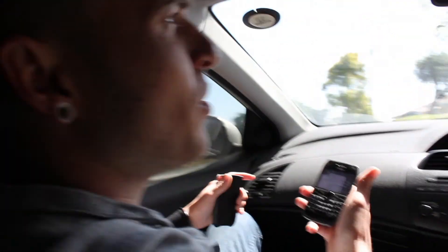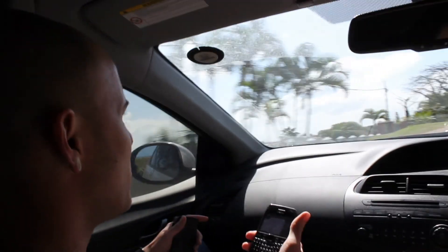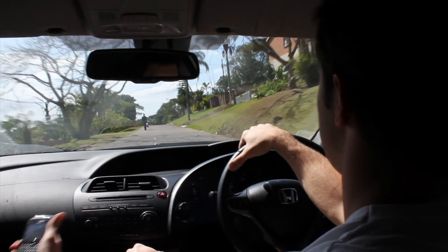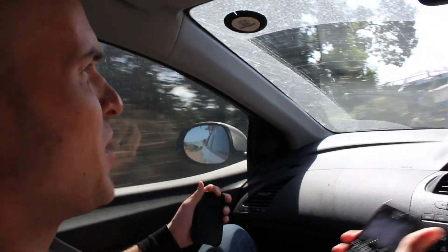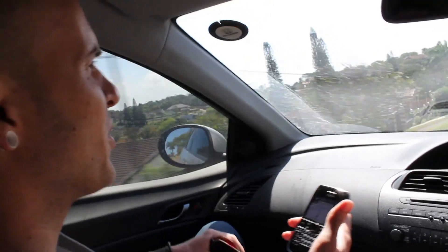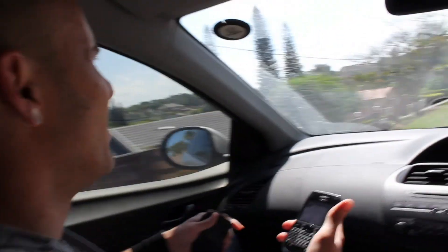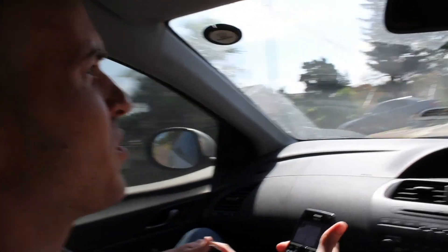It's about half past ten on Sunday morning. This goes to show our job is not your typical Monday to Friday, nine to five type of job. We've received a panic call from a young lady — she says there's a possible brown house snake or a red-lipped herald or something. She seems rather panic-stricken. We don't want her to harm the snake, so we've got to get there as fast as we possibly can to try and sort the situation out.